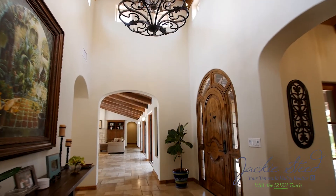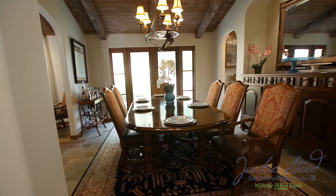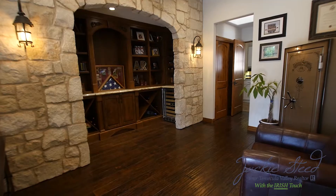Once inside, you are surrounded by vaulted beam ceilings, grand light fixtures, walls of windows, and the feeling of pure luxury.